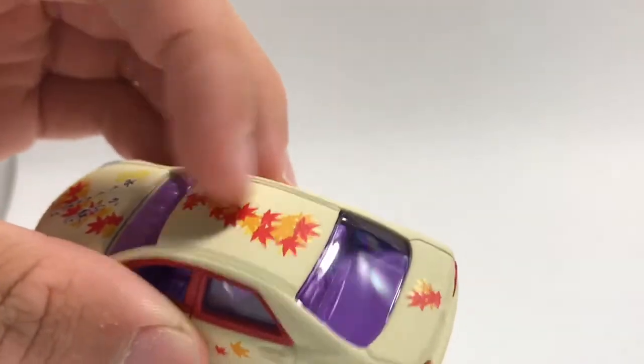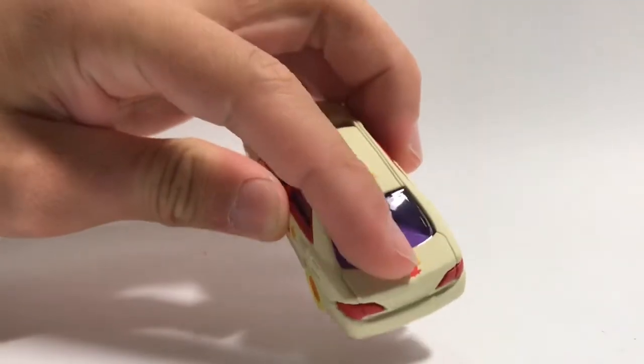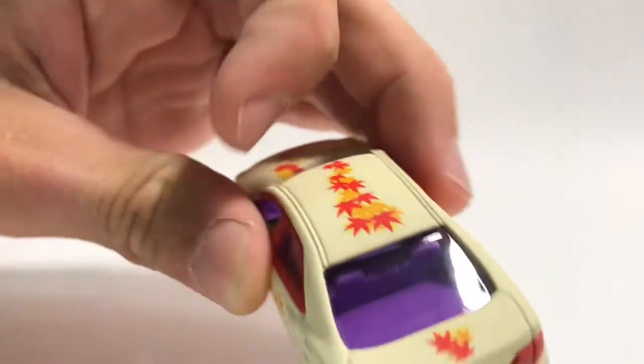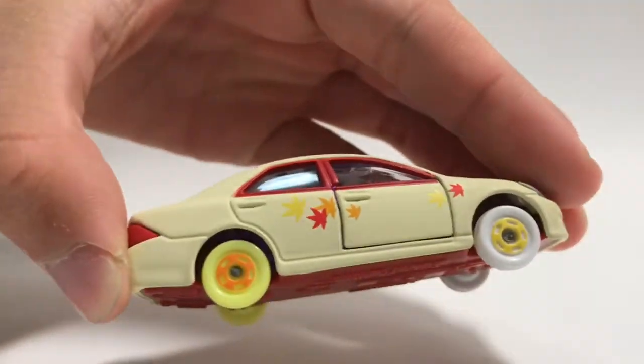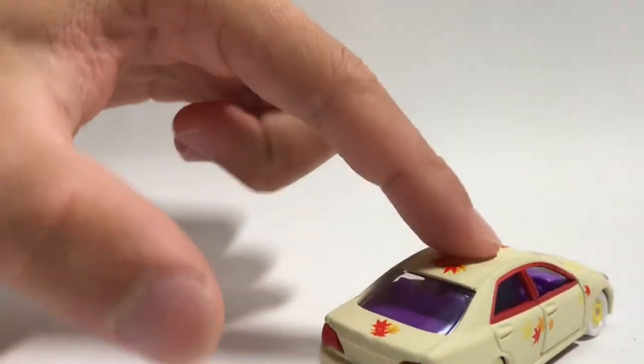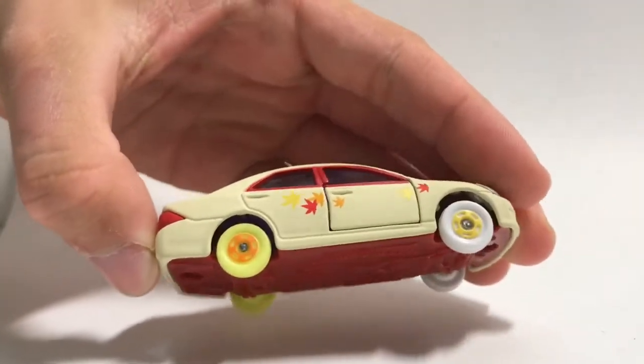You can probably hear it. Back here, you have the leaves — they look like maple leaves going all the way around the car, on this side as well as the other side. It's also got suspension, just like the normal model, just in very cool colors.